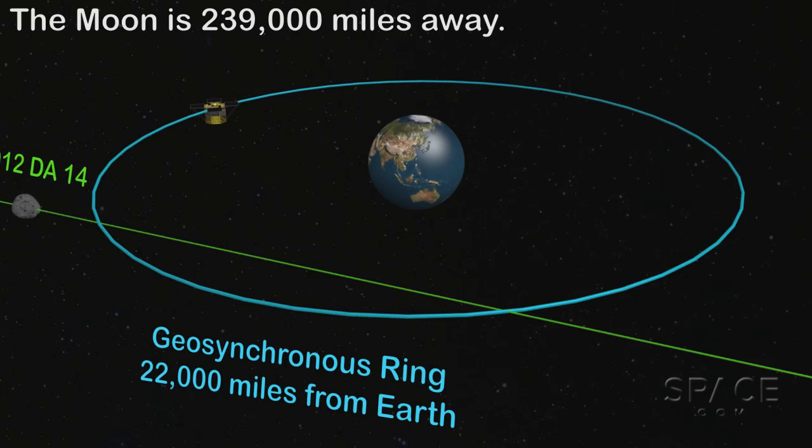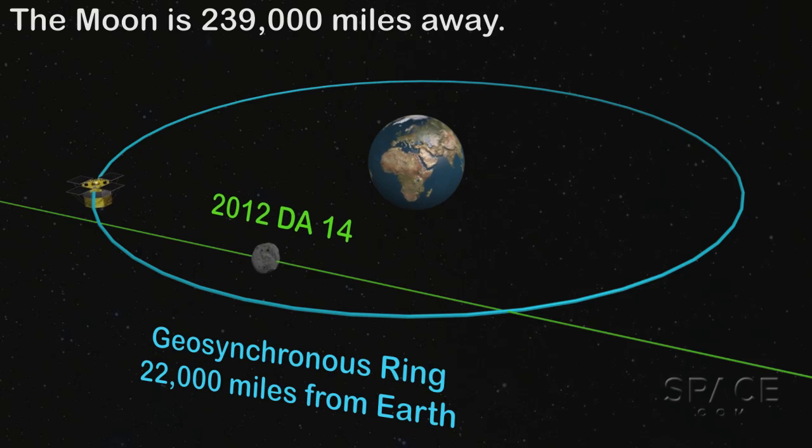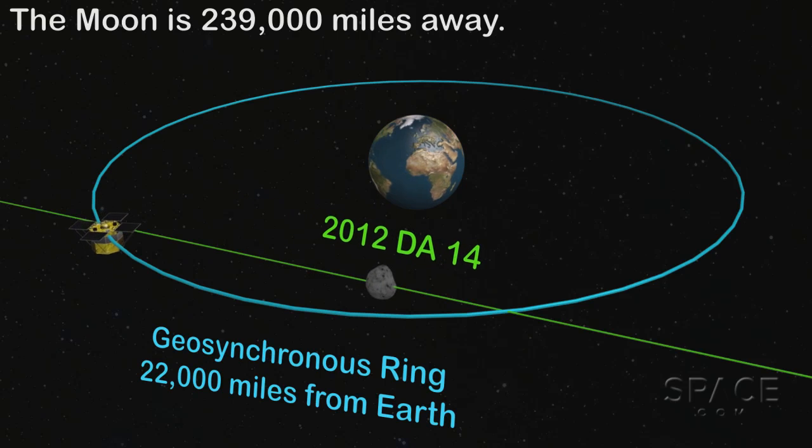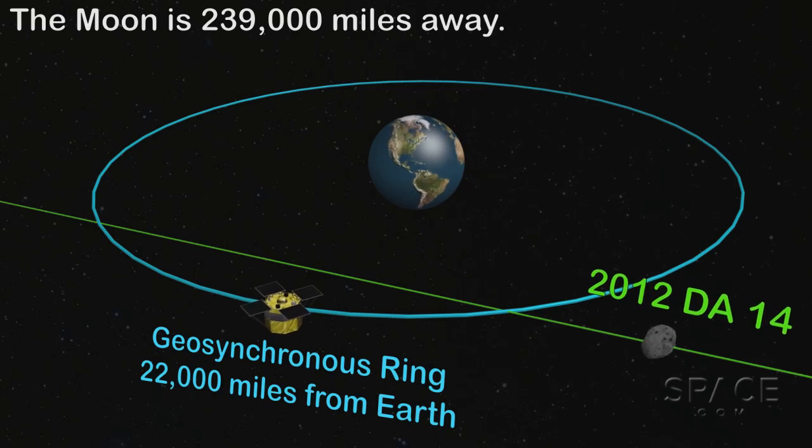It's an object that's extremely interesting because it actually passes within many of the satellites that are in orbit around the Earth. So we're making available to the satellite providers a file of positions of the asteroid as it goes from south to north and makes its close approach on the 15th. They can take their predictions of where their satellite will be and do comparisons — how close will my satellite get to this asteroid? So far there's no problem.